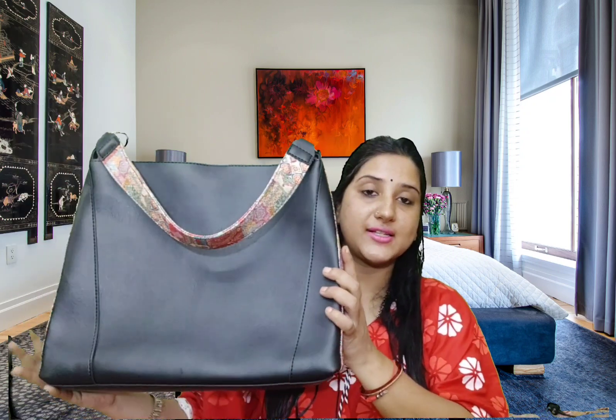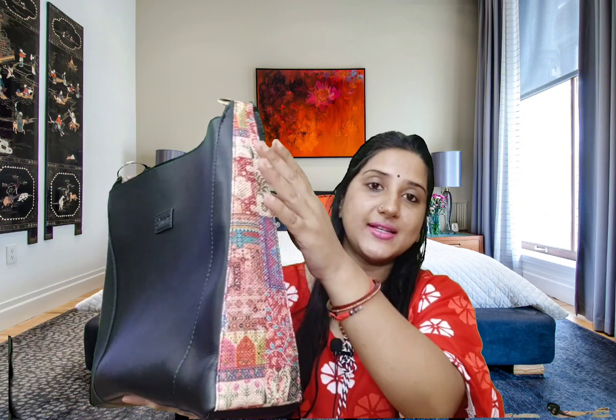This tote bag is very spacious. You can see that they use leather on the front portion and back portion. The brand logo is here in the corner, and you can see the jute fabric used in the corner with handicraft work. There are two handles and two hoops used in the same contrast.